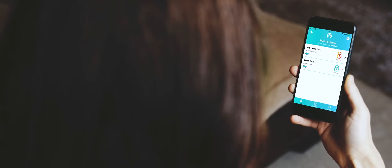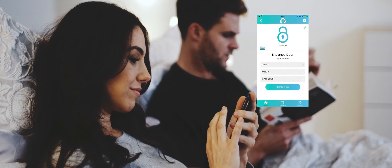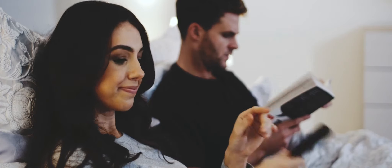Say goodbye to uncertainty and hello to peace of mind. With Kubu, you'll always know the status of your door. Kubu.